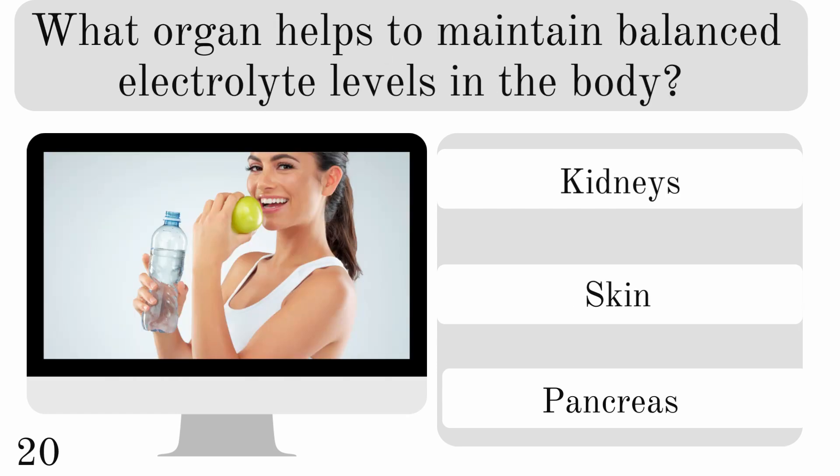What organ helps to maintain balanced electrolyte levels in the body? The kidneys, skin, or pancreas? And it is the kidneys.